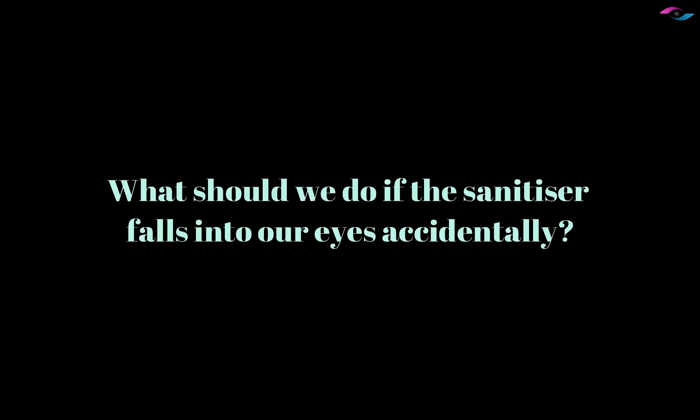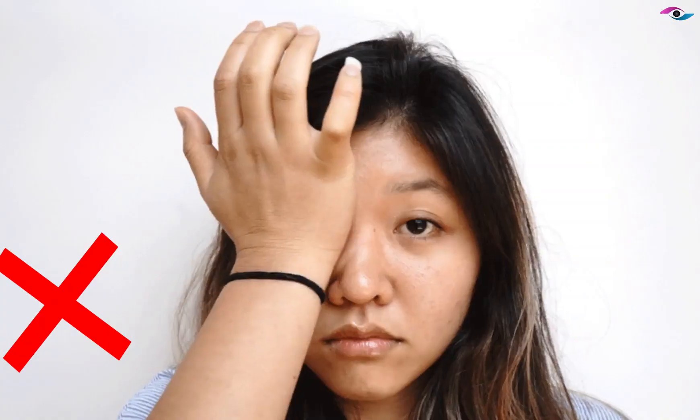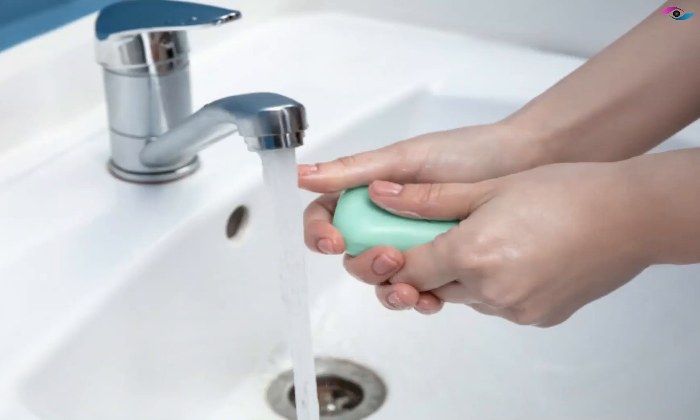First and foremost, don't panic. Stay calm. Resist the urge to immediately rub your eyes. Wash your hands with soap and water to get rid of any excess sanitizer on your hands.